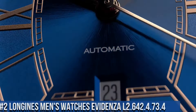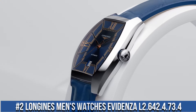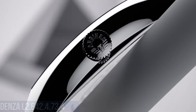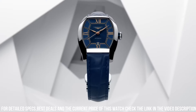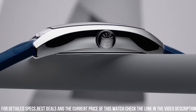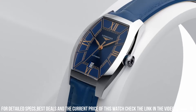Number 2: Longines Men's Watches Evidenza L2.642.4.73.4. Stainless steel case with a brown leather strap. Fixed stainless steel bezel. Date display above the 6 o'clock position. Small second sub-dial. Longines Caliber L615 automatic movement with a 42-hour power reserve.